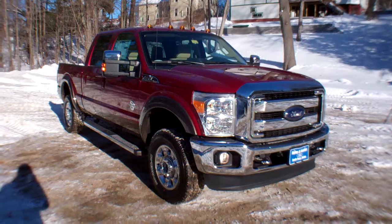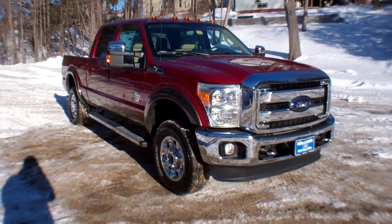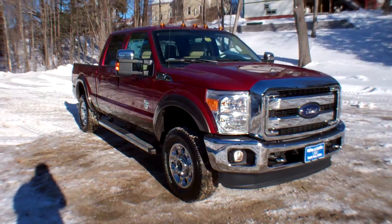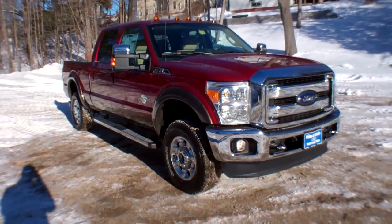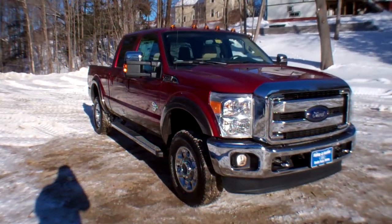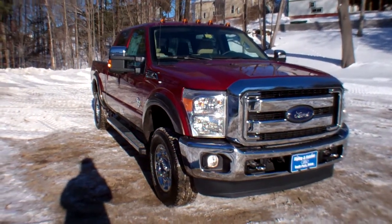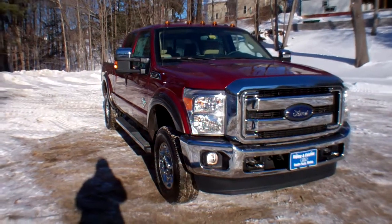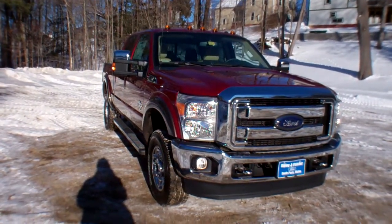This is a 2016 Ford F350 Crew Cab Lariat with 156-inch wheelbase. It's four-wheel drive and is powered by a 6.7-liter Power Stroke V8 Diesel, putting out 440 horsepower at 2,800 RPMs and 860 pound-feet of torque at 1,600 RPMs.